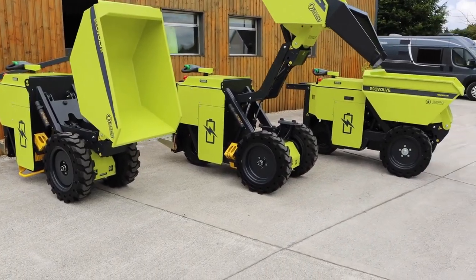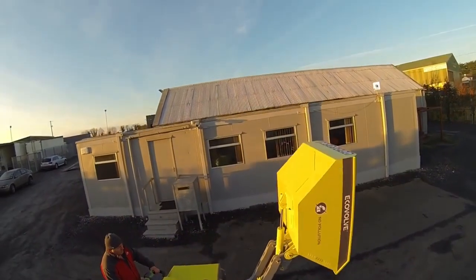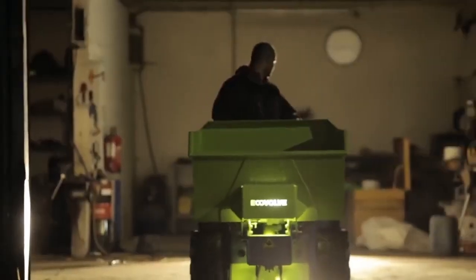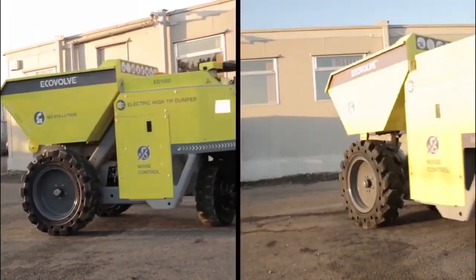The Ecovolve Electric Dumper is a cutting-edge electric vehicle designed for a wide range of applications, including construction, landscaping, and agriculture. Its eco-friendly design, powered solely by electricity, eliminates the need for fossil fuels, reducing carbon emissions.